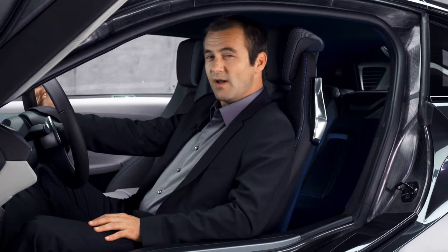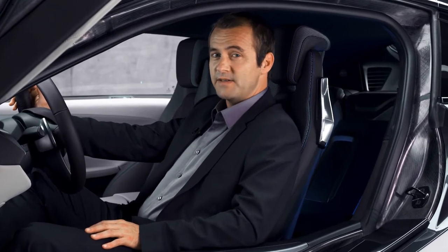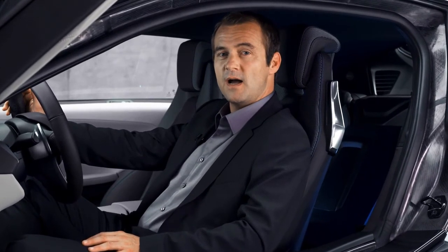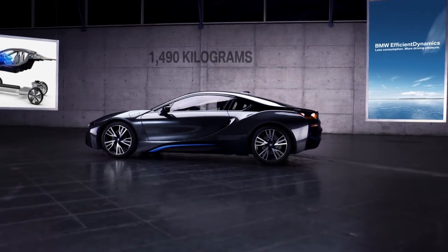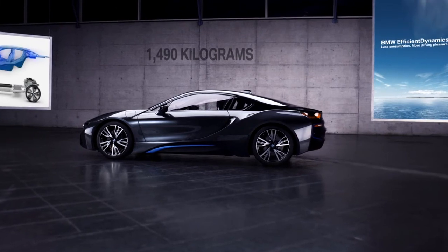So, all in all, despite the weight disadvantage typical for a plug-in hybrid car — the heavy battery — the BMW i8 puts only 1,490 kg on the scale, perfectly in line with conventional sports cars.